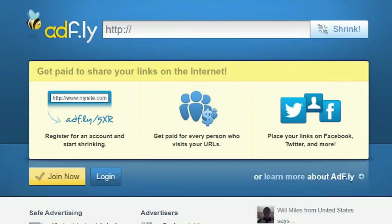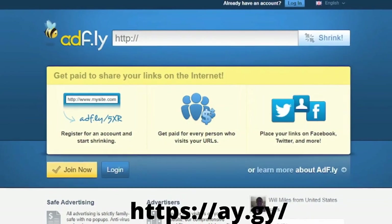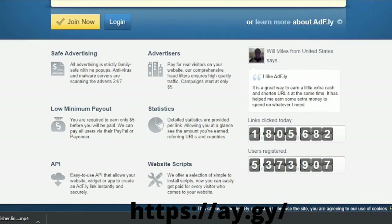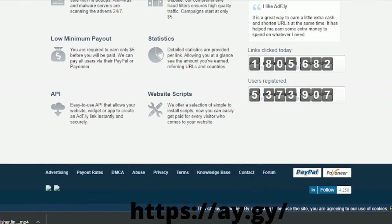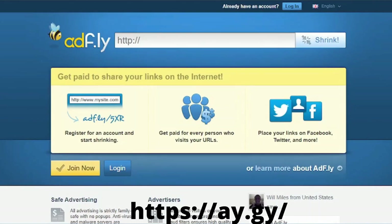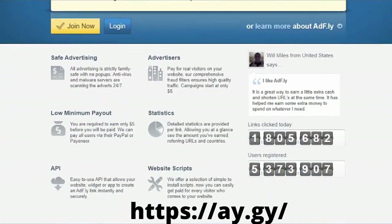Number eight: AdFly. AdFly is a fantastic link shortener — an old and reputable URL shortener that has been around for a long time. AdFly allows you to earn up to $14 every 1,000 views. You can keep track of your earnings on a detailed dashboard. With antivirus and malware servers monitoring for viruses 24/7, AdFly assures that your advertising is safe. You can earn up to 20% with referral commissions. The minimum payout is $5. Payment methods are PayPal and Payoneer only.